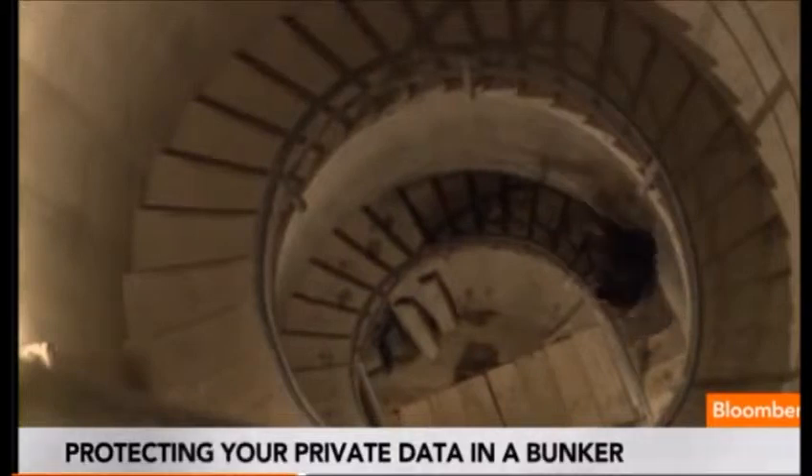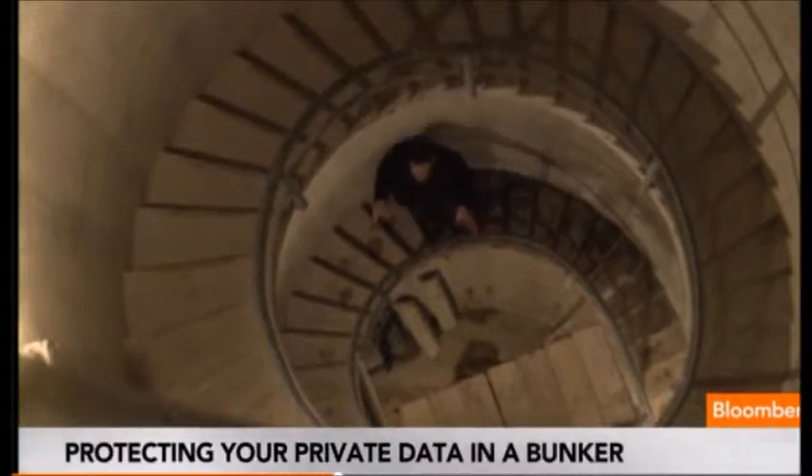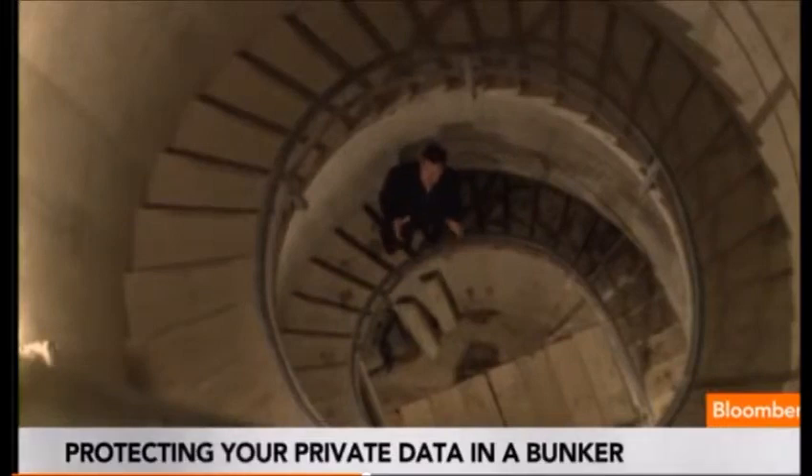Even the air inside this bunker is secure. This is a giant shaft — it fans out into two lateral spans. It's one way Wisekey wants to convince you that your personal ID will be secure inside this Swiss mountain.